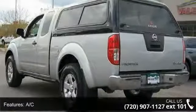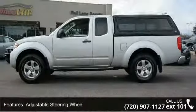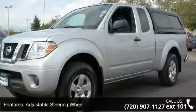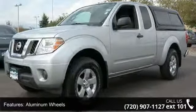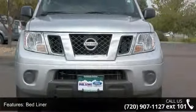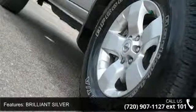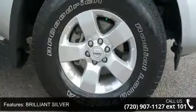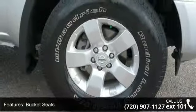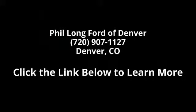Let us put you in the driver's seat today. Call or click to contact your dealership. Step into the vehicle. Thank you.